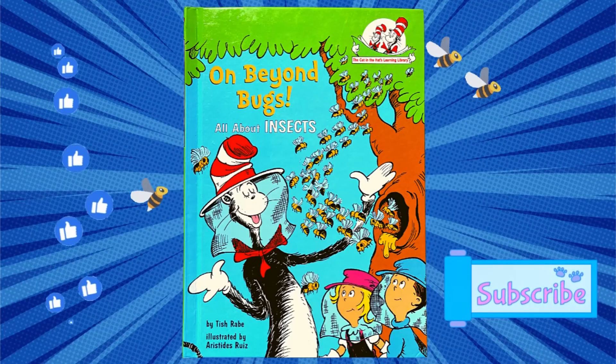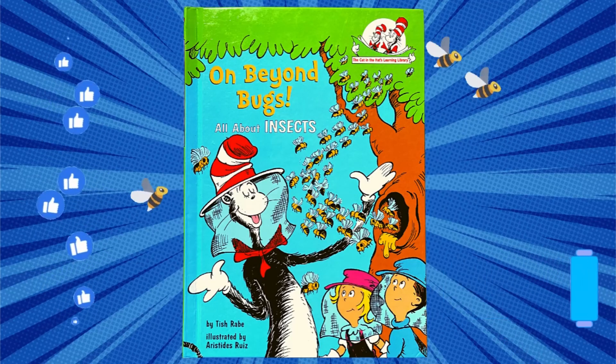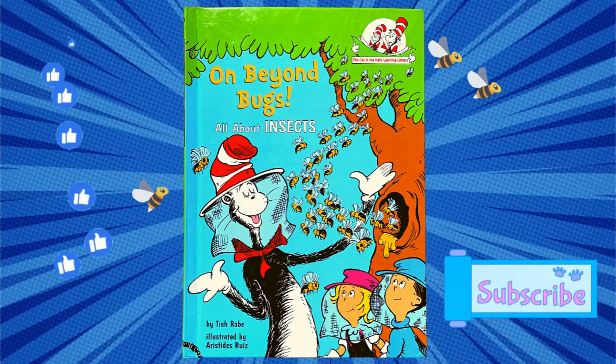We hope that you enjoyed this reading of On Beyond Bugs. Please give us a thumbs up and don't forget to subscribe. Thank you.